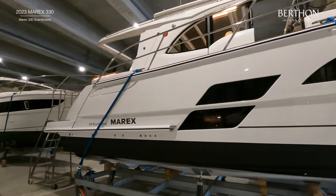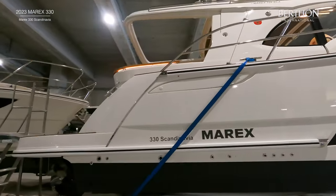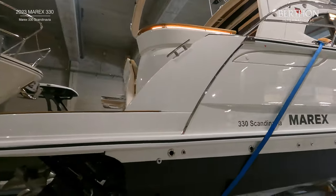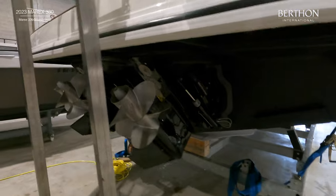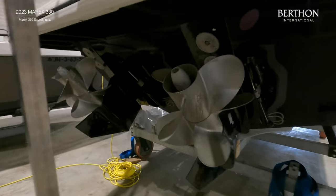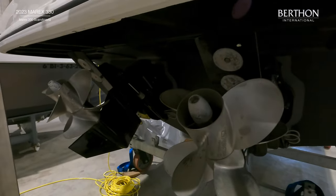The boat was completed in summer 2023 and has been carefully stored in our brand new refit shed. The boat is finished with black anti-fouling and a white hull in GRP. She is also fitted with twin MerCruiser diesel engines with 270hp each.